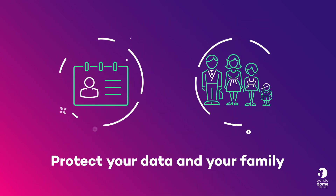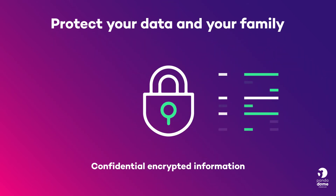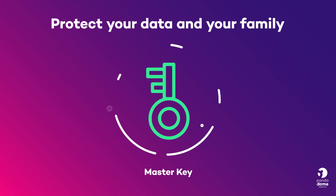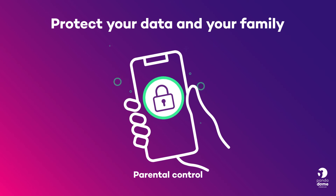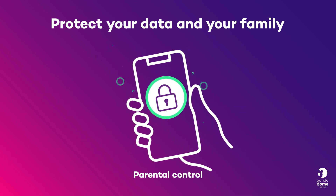Protect your data and your family. Your confidential information is encrypted thanks to its data shield. Its password manager allows you to have indecipherable keys controlled through one single master key. Furthermore, thanks to parental control, you will be able to block the little ones' access to inappropriate apps and monitor or block the internet content they consume on their PC.